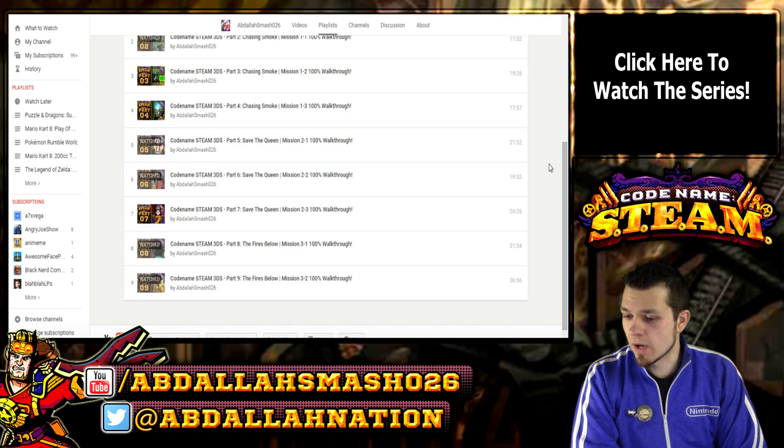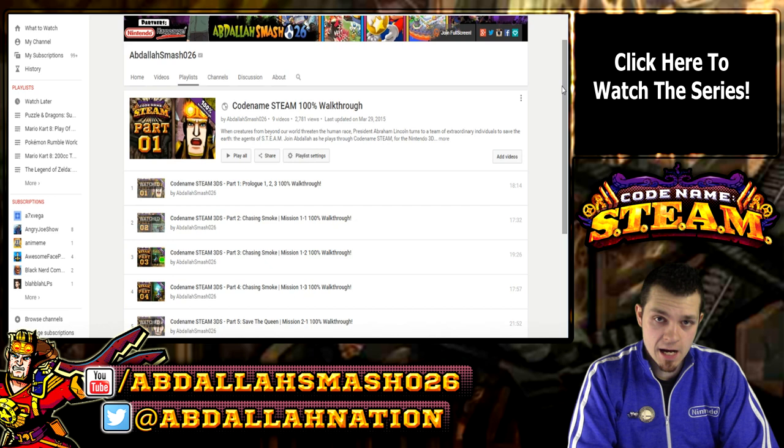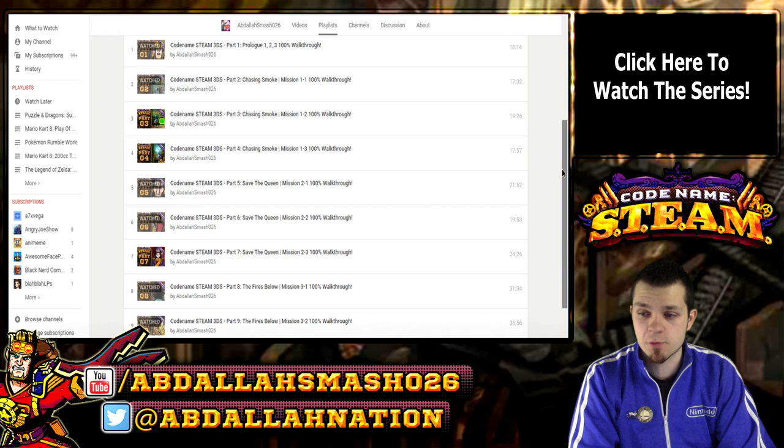On today's video, I'm going to: one, announce a brand new spinoff series of Codename STEAM, and two, we're going to give away a copy of the game for those of you who entered the Codename STEAM contest that we did throughout these nine episodes.